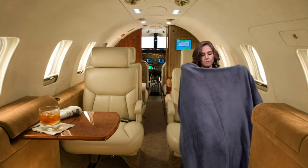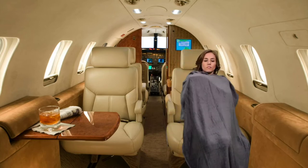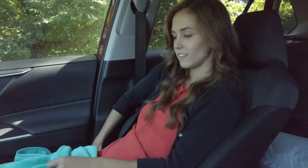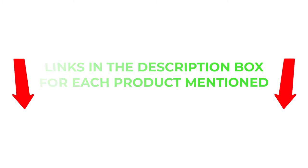To help you make an informed decision, I did extensive research, read tons of reviews, and compiled a list of the best travel blankets from reputable brands. After much research, I found these products very helpful for people like you. If you want to know about the price and other information, be sure to check my description. So without any further delay, let's jump into the video.